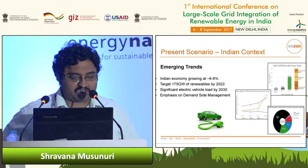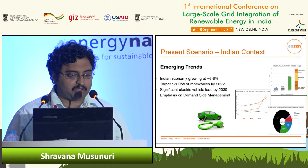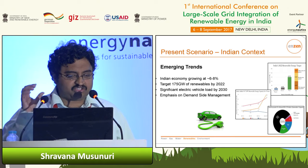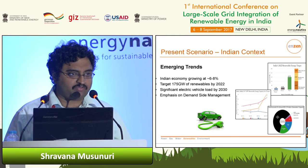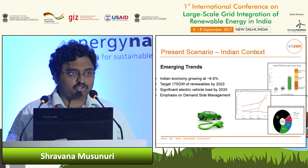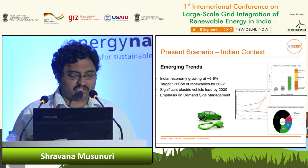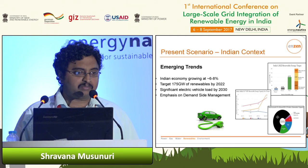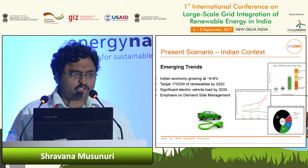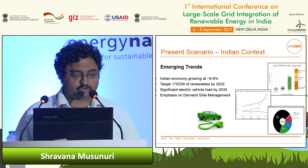Coming to the present scenario, just to set the stage — in the last decade or more, the economy has been growing well, averaging about 6-8%. There's a target of 175 gigawatts of renewables by 2022, and there's also a significant electric vehicle load that will be added by 2030, driven by programs like FAME. There's also a slowly increasing emphasis on demand-side management and demand response.